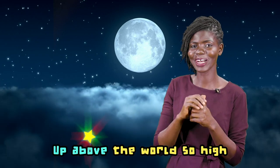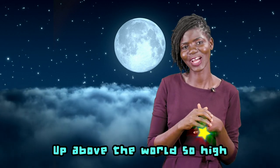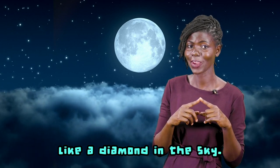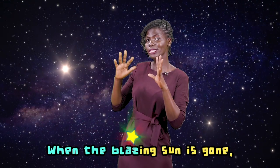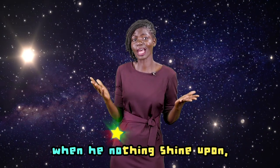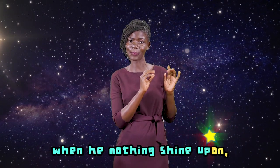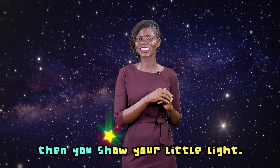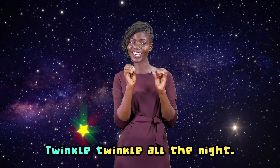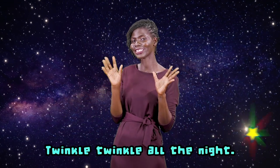Up above the world so high, like a diamond in the sky. When the blazing sun is gone, when there's nothing left to shine upon, then you show your little light. Twinkle, twinkle all the night.